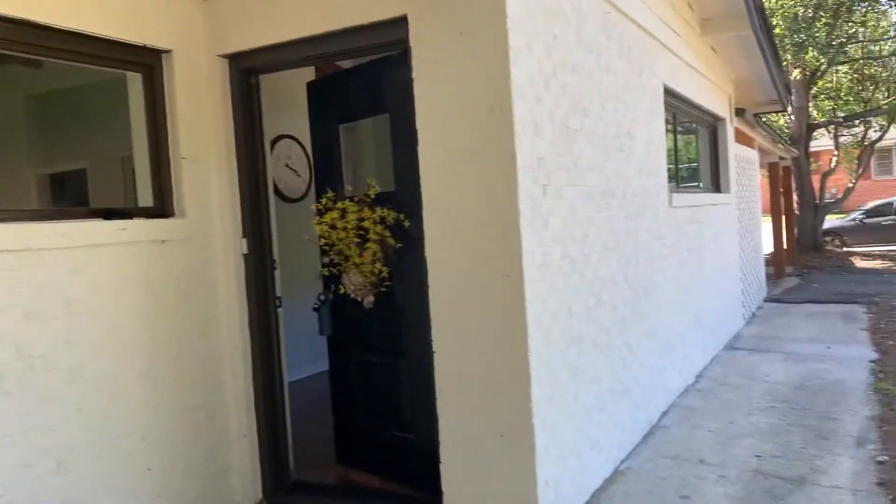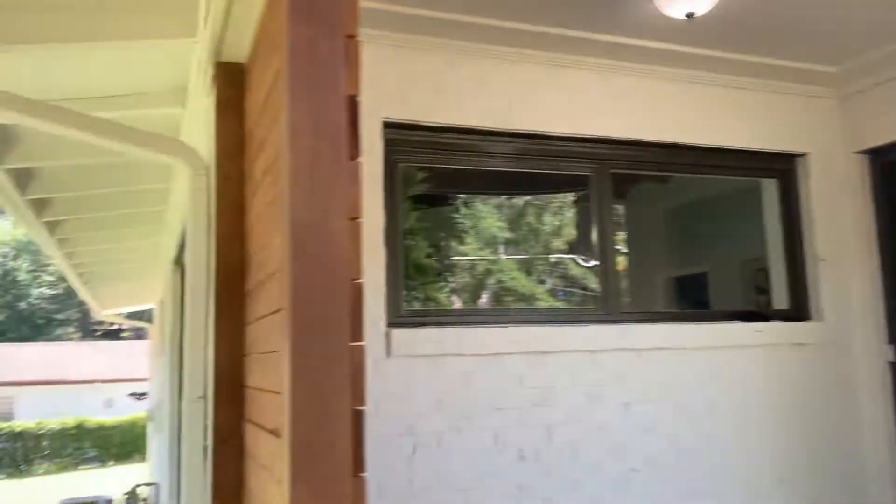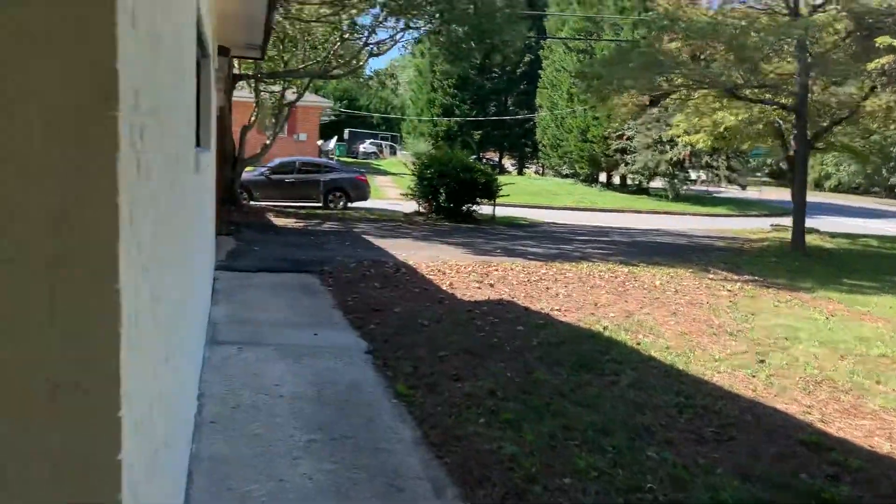The exterior of the house looks like they probably just freshly painted it. I can't see any major visible concerns out here. As you know, there is a good amount of road noise.